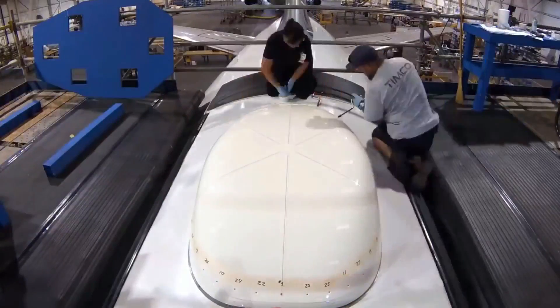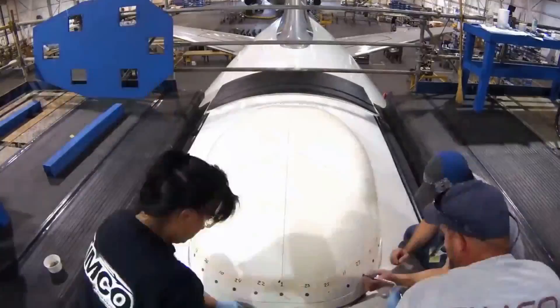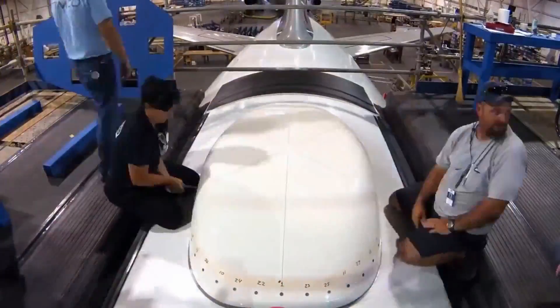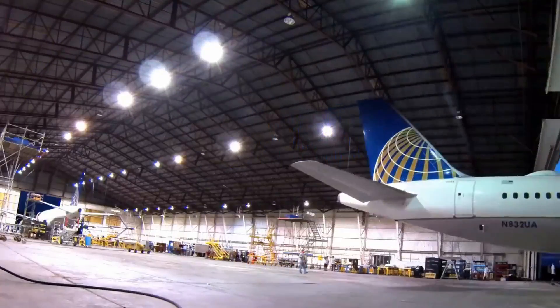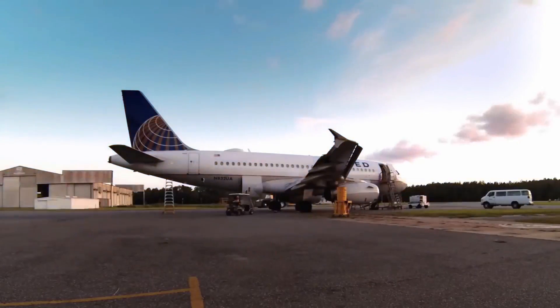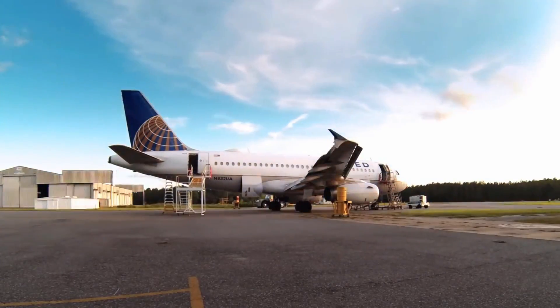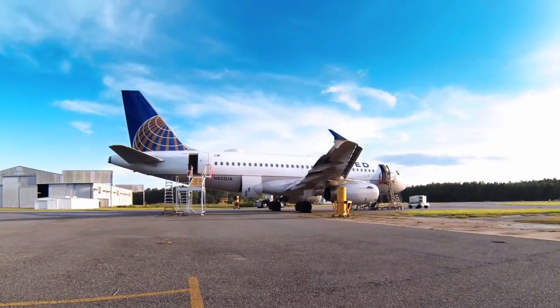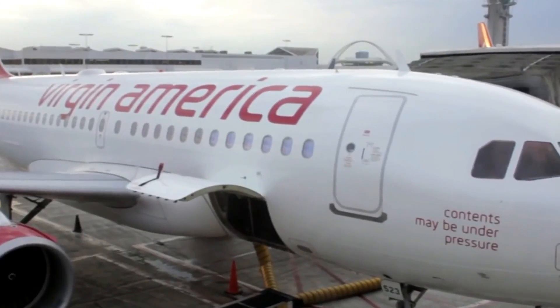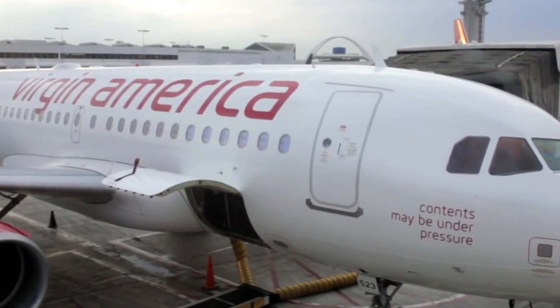A Ku-Band antenna is housed in a big dome-shaped saucer that sits on top of the plane, and similar to a rooftop TV dish on a house, this antenna has to be directed toward the transmitting satellite as the plane flies. Once the antenna picks up the satellite signal, the plane provides users with Wi-Fi speeds of up to 30 to 40 megabits per second. Although this is much improved over the ATG system, speeds depend on how many aircraft the satellite is serving.